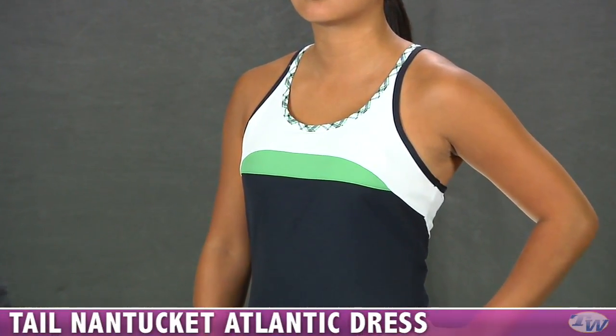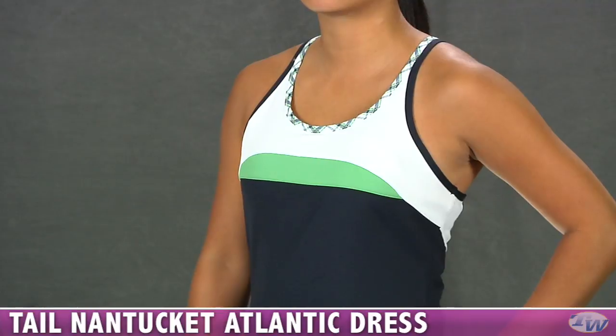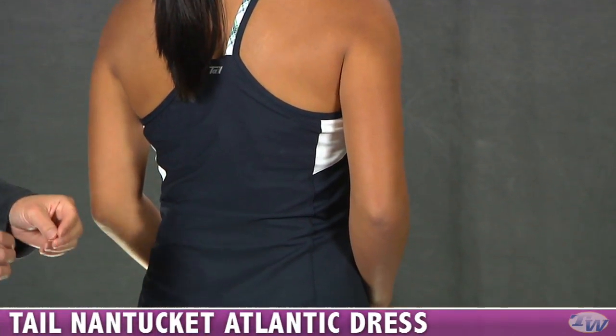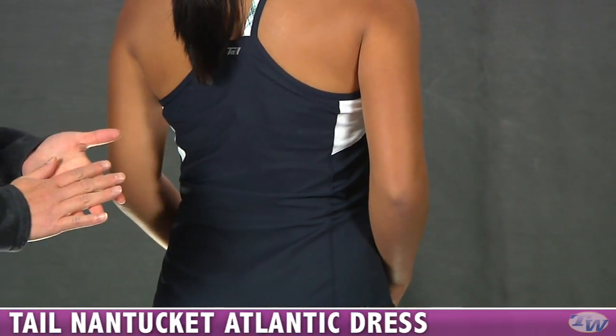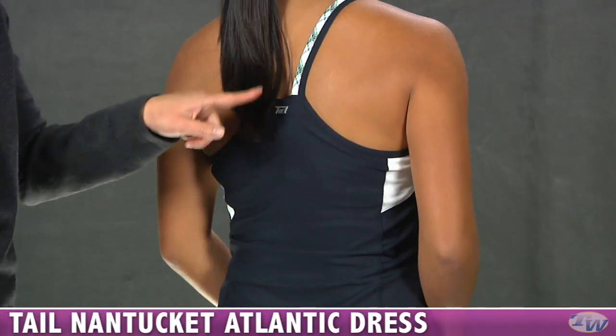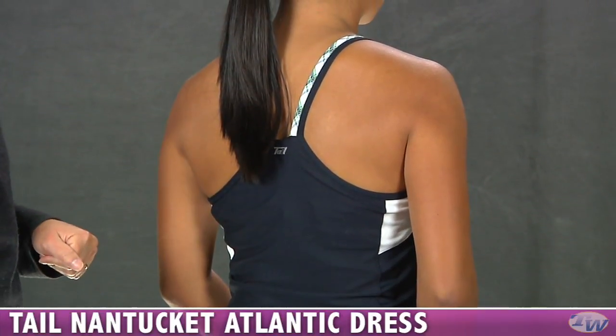You can see the dress is a nice flowing cut, flattering on the body. On the back side, there is a mesh panel — it's a closed hole mesh, but it still gives you plenty of ventilation and great stretch on that fabric. Nice racer back style and you see those dual straps there on the back. Thanks, Khanna.